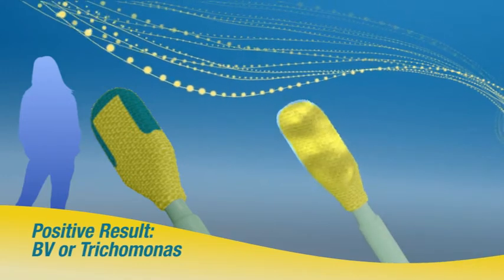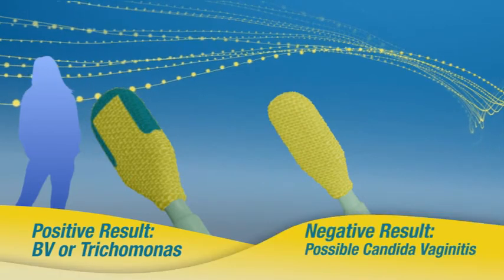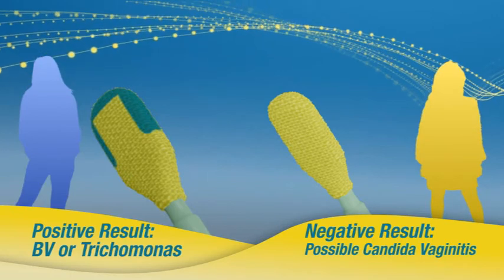If, after 10 seconds, the tip remains yellow, vaginal acidity is normal, and if associated with a cheesy-like discharge, the patient may be treated for yeast infection.